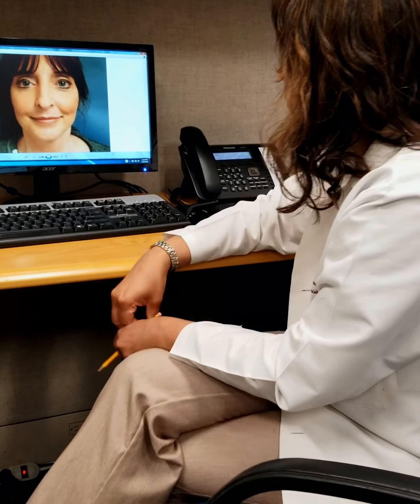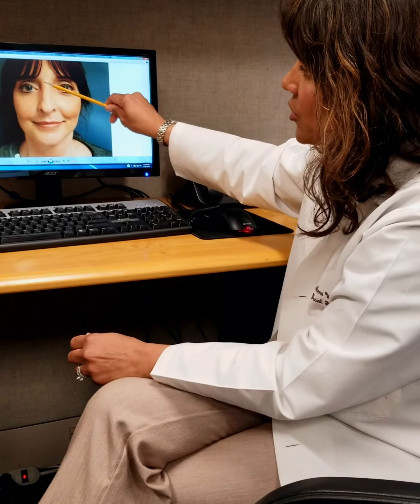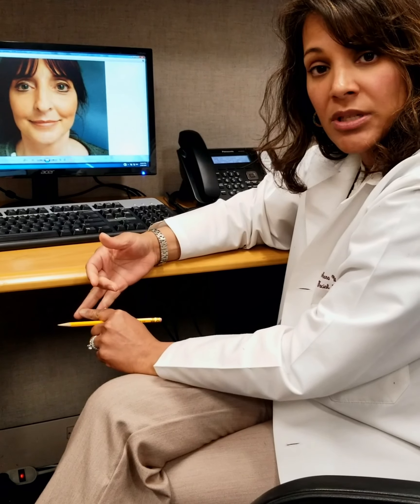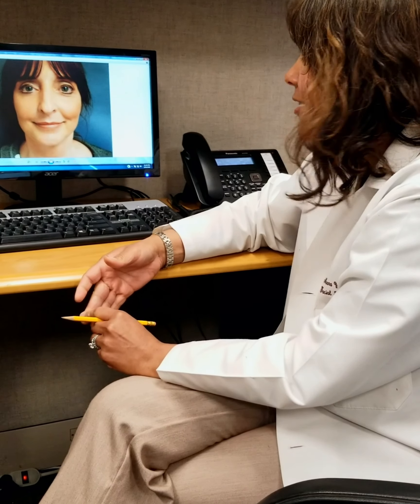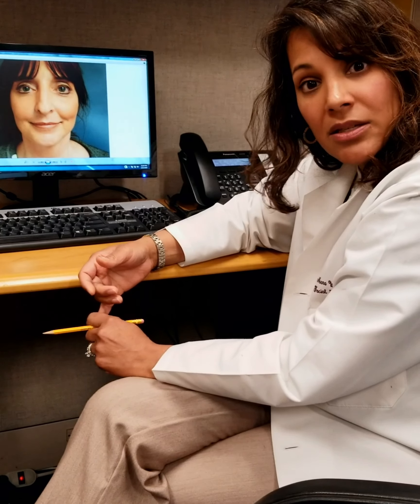I have pulled up a patient who is an example of a preoperative rhinoplasty patient. The first thing we talk about after going through what her concerns are and what she's looking to achieve from this procedure is going through her background as to any nasal issues she's having — obstruction, injury, allergies, and all of that.